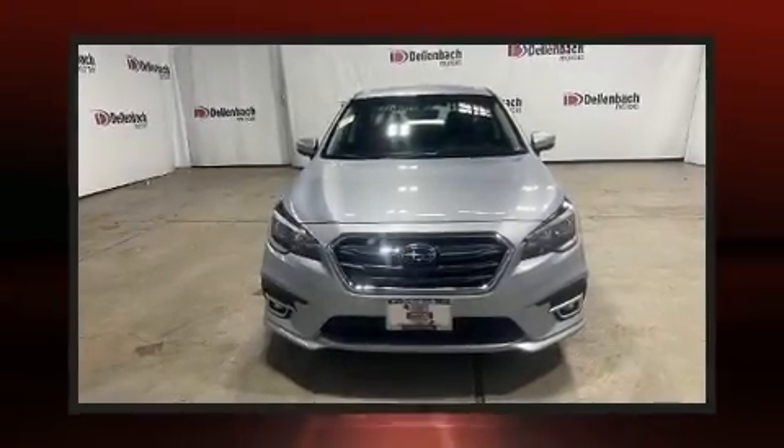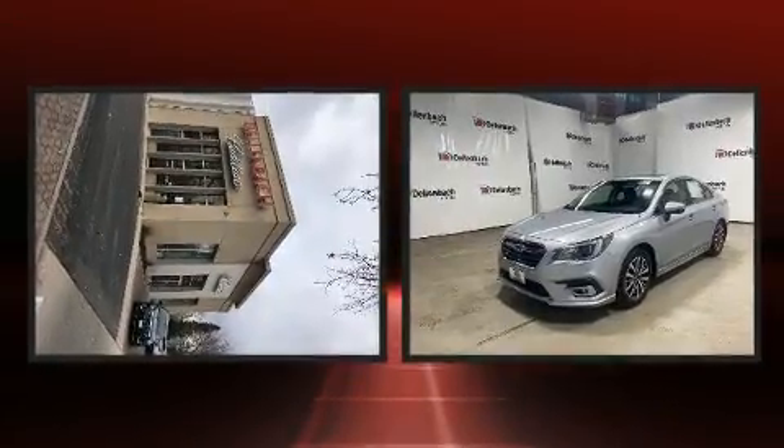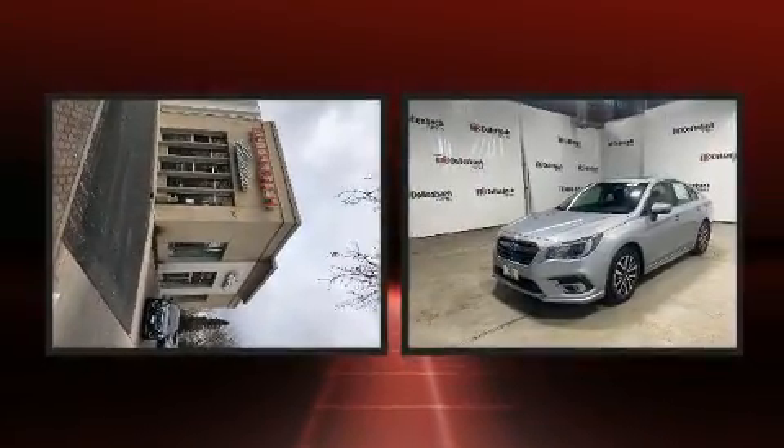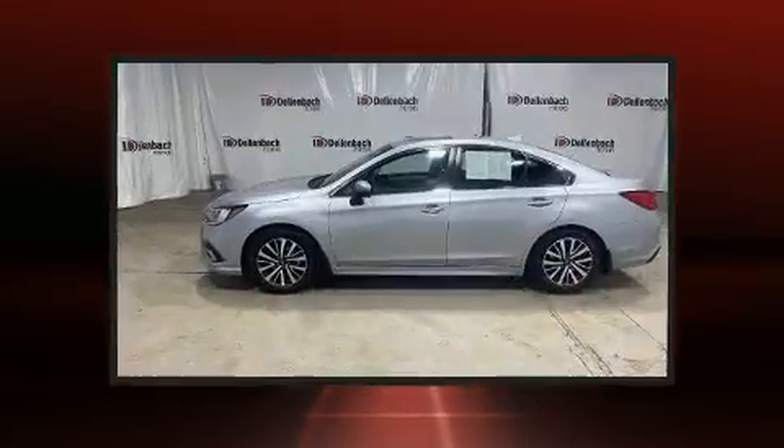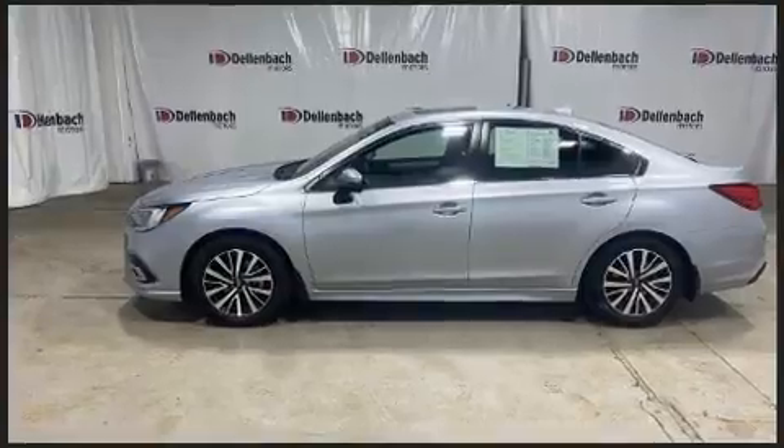You can expect a lot from the 2019 Subaru Legacy with less than 10,000 miles on the odometer. This four-door sedan prioritizes comfort, safety, and convenience. Smooth gear shifts are achieved thanks to the efficient four-cylinder engine.